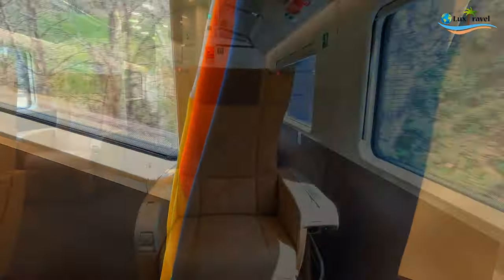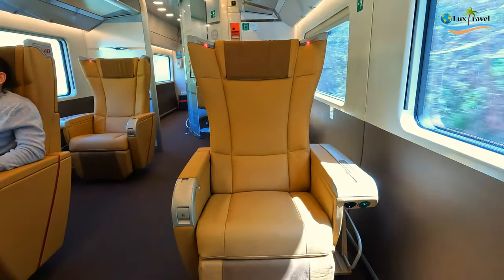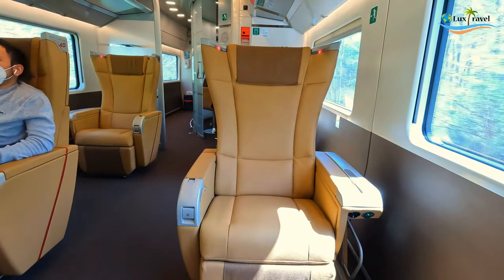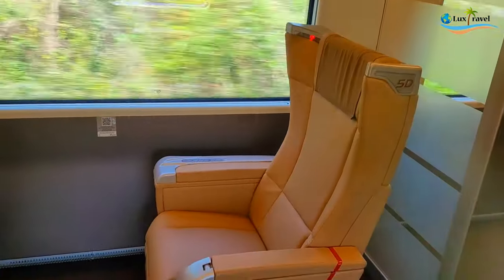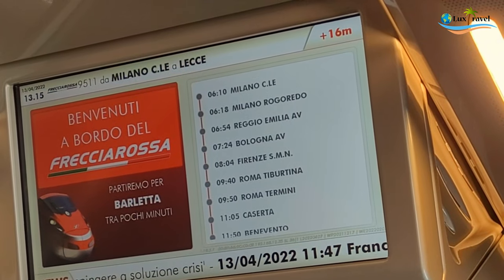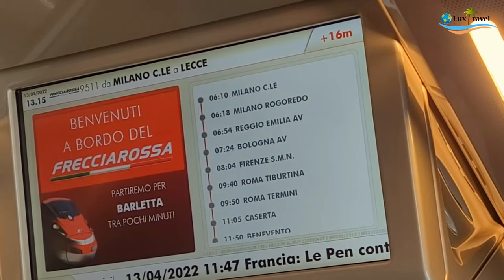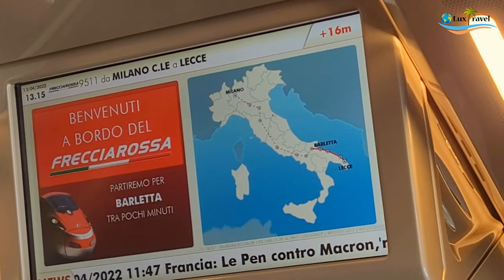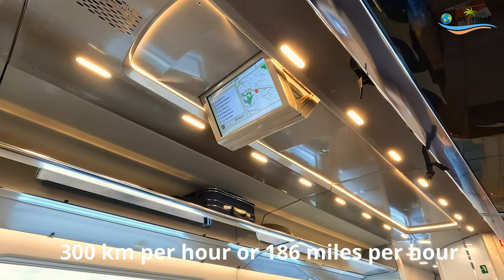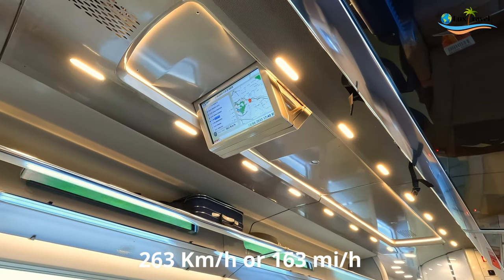If you're traveling as a couple, the seats to get would be seats three and four. For a single seat, you could choose seat two or the seats in row five. This train started in Milan, stopping at Bologna, Rome, and continuing all the way down to Bari and Lecce. It goes up to 300 kilometers per hour — right now we're doing 263 kilometers per hour.